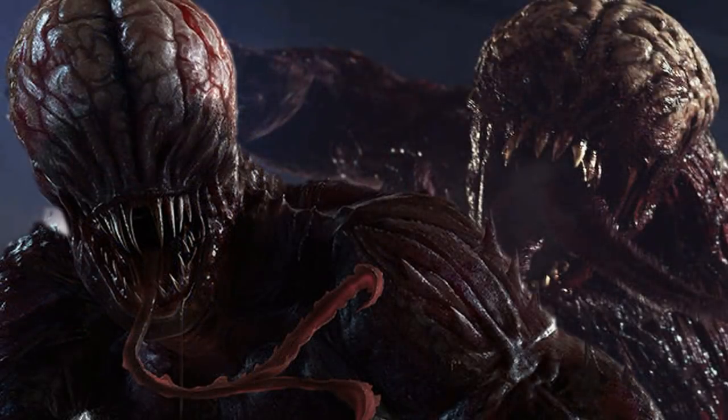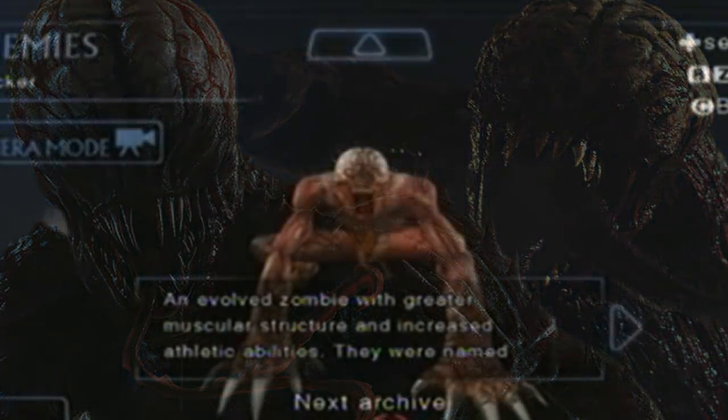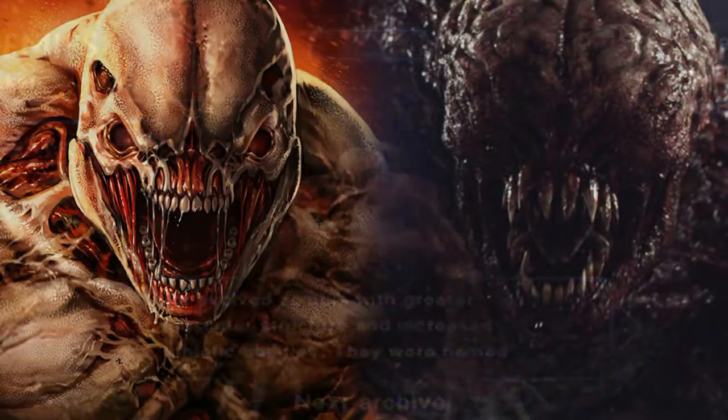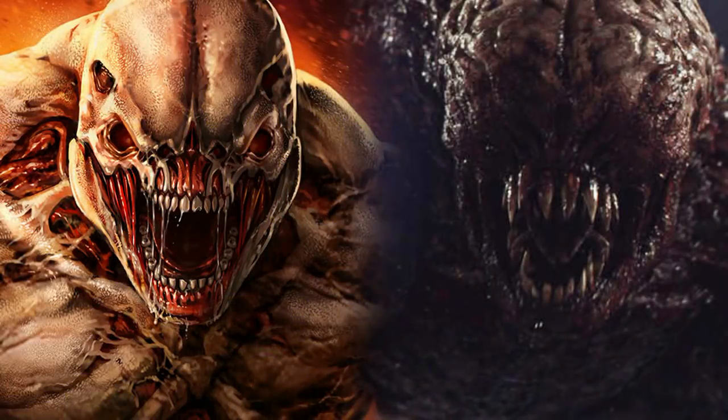There was also an even larger version called the Uber Licker, seen in the movie Resident Evil: Retribution. It was very large and fast, and was encountered by Alice in Moscow. Now, even though the Licker is very different from a zombie, information in the video games tells us that the Licker is basically an evolved zombie. It's also worth pointing out that the Uber Licker looks very similar to a Hell Knight from Doom.